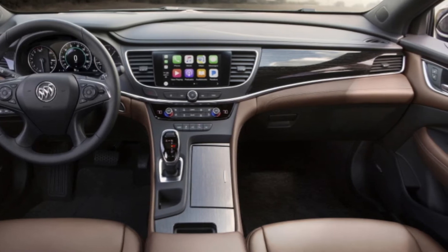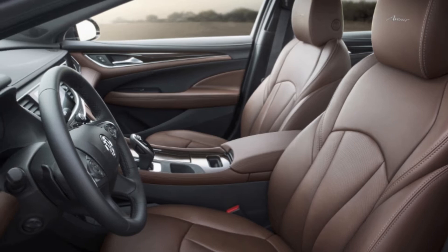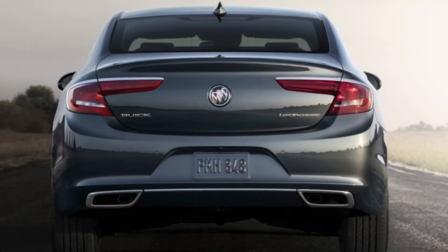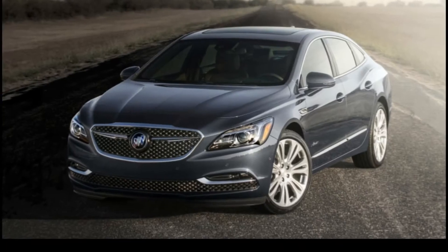The 2018 Buick LaCrosse Avenir continues the rollout of the top trim of the Avenir line, joining the Enclave. They use the same strategy: package some extra features as standard and give the vehicles more design flair. On the outside, the LaCrosse Avenir gets shiny chrome mesh grilles and Avenir badging, just like the Enclave.